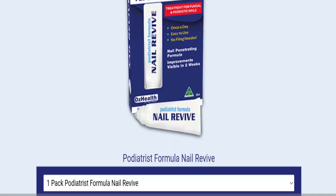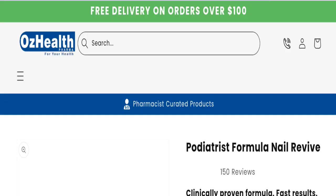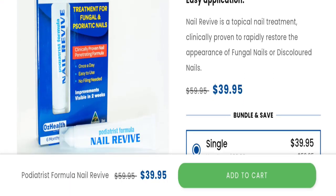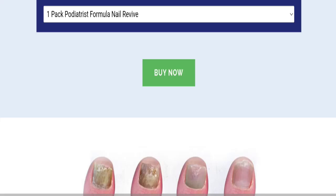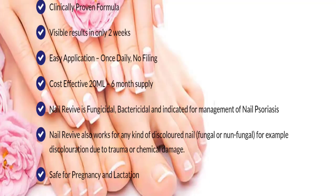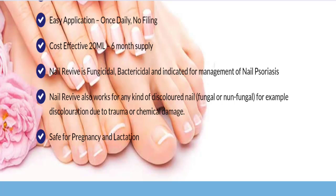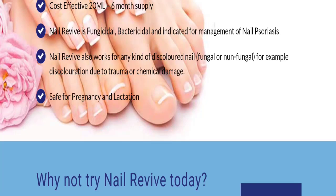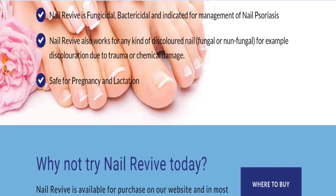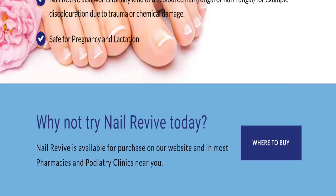So this is Nail Revive tube, as you can see in the product listing. The cost of this product is $39.95 at a discounted price. The features include a clinically proven formula, visible results in only two weeks, easy application, cost-effective 20ml for six months. Nail Revive is antifungal, bactericidal, and indicated for management of nail psoriasis. It also works for any kinds of discolored nails, fungus or non-fungus, and is safe for pregnancy and lactation.